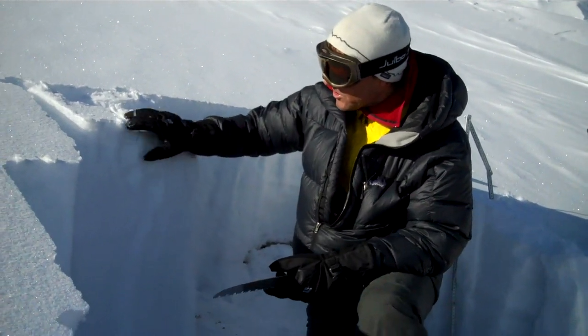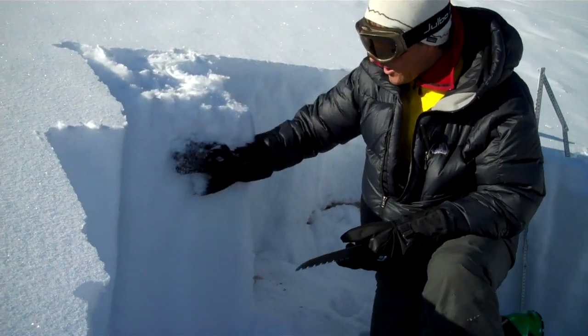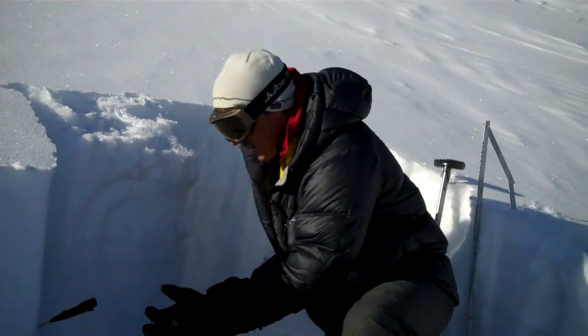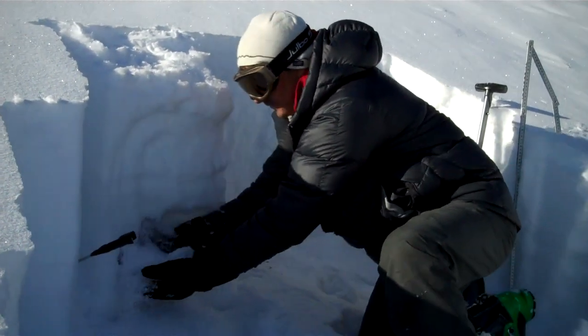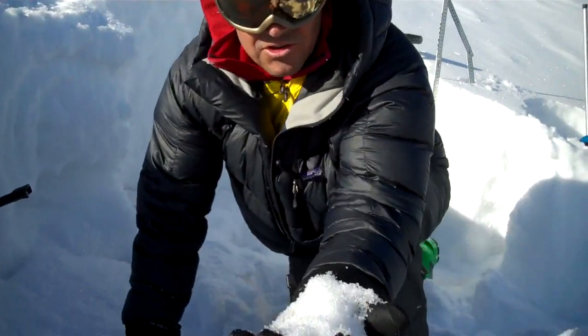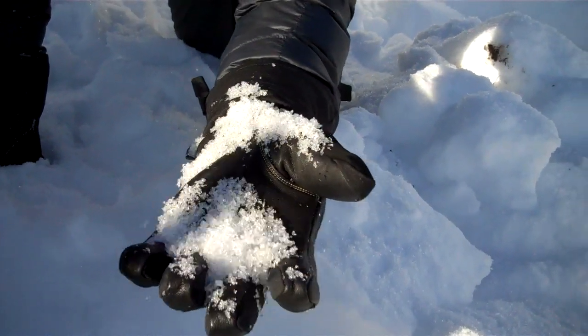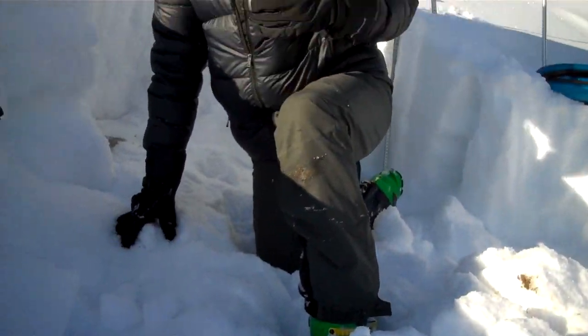What we have is just some new snow here, and underneath it we have nothing but facets — actually quite large facets. It's called depth hoar, and they're huge, almost like chains of them. It's some of the largest depth hoar I've seen this winter.